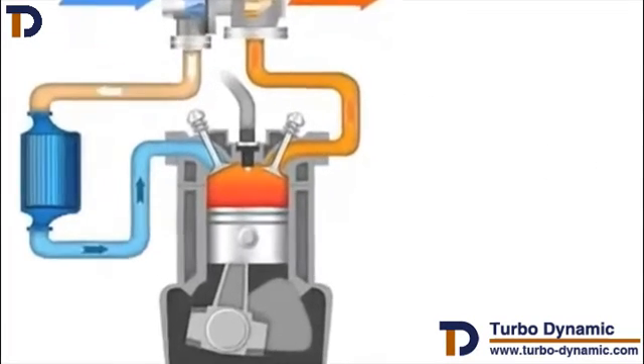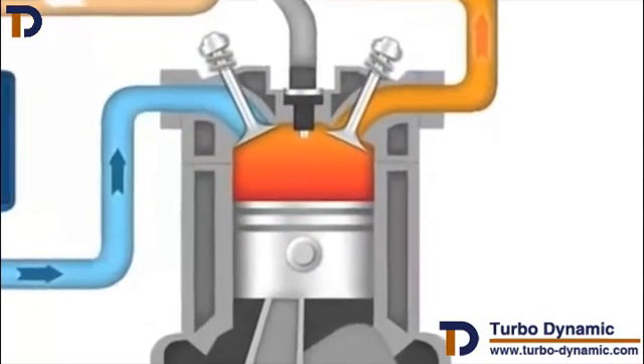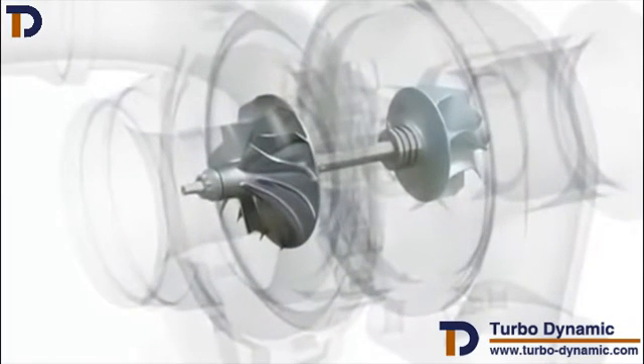A turbocharger provides an effective solution to one of the challenges facing many engine makers: how to breathe more air into the combustion chamber and do it efficiently. Here's how a turbocharger works to get more air into the engine.